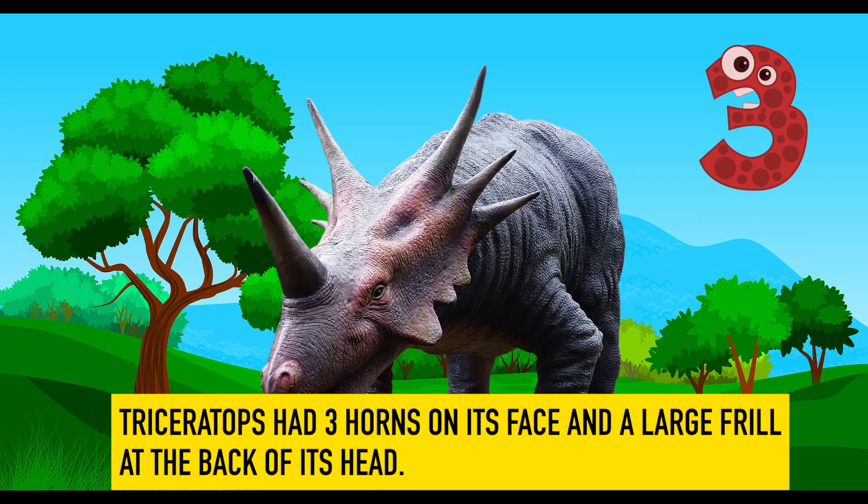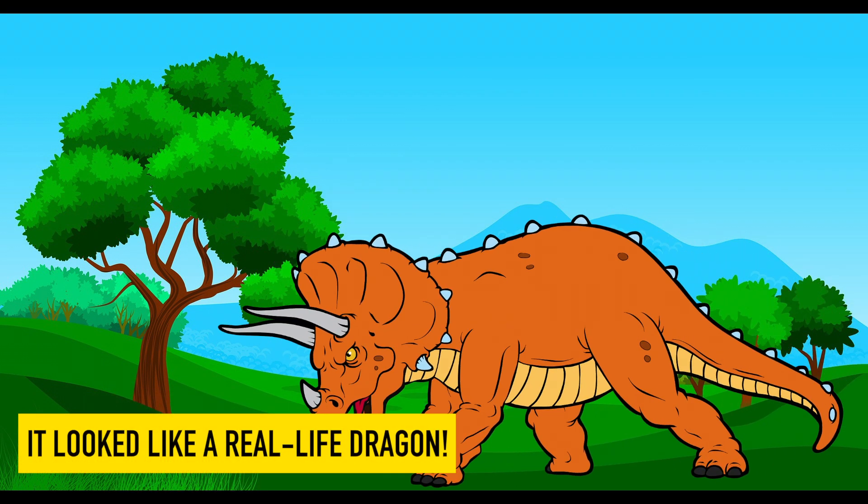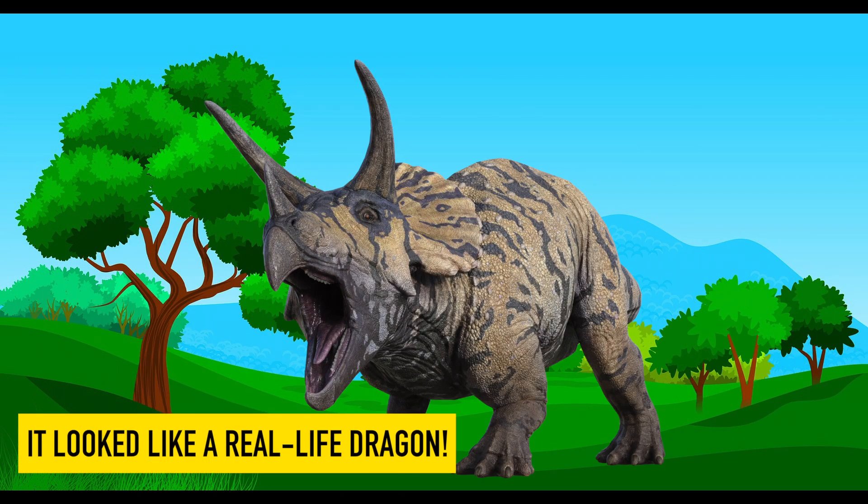Triceratops. Triceratops had three horns on its face and a large frill at the back of its head. It looked like a real-life dragon.